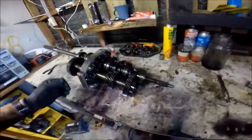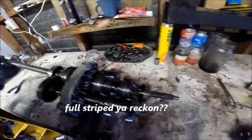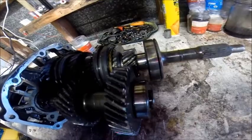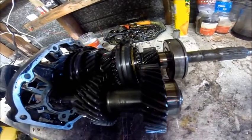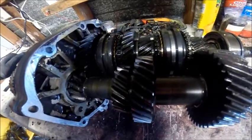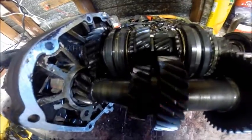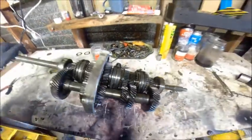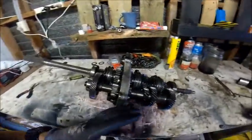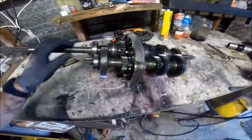There it is — full strip down. There's the gearbox, well, Bongo van. Some dust and stuff in there but it looks pretty sweet. Next thing we're going to do is strip everything, which I'm not too familiar with.